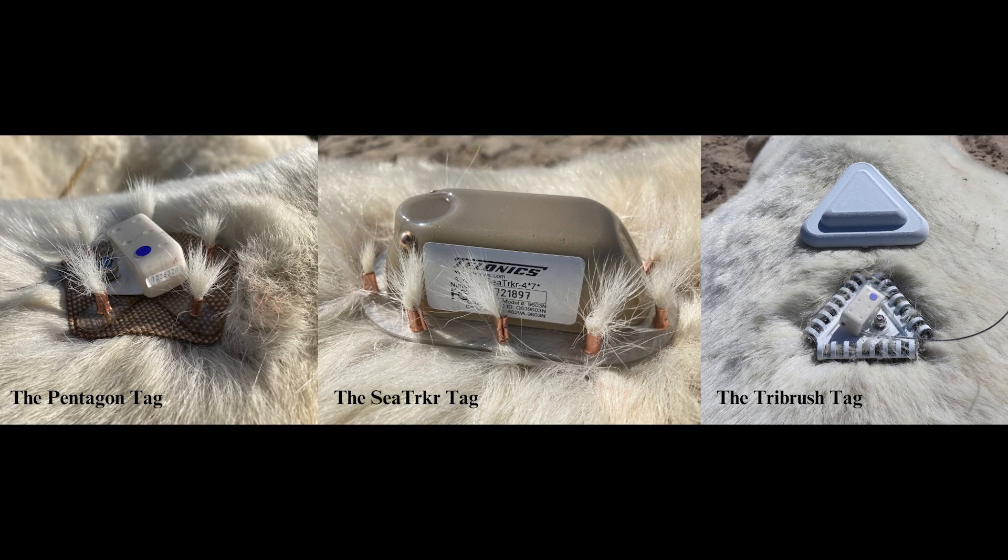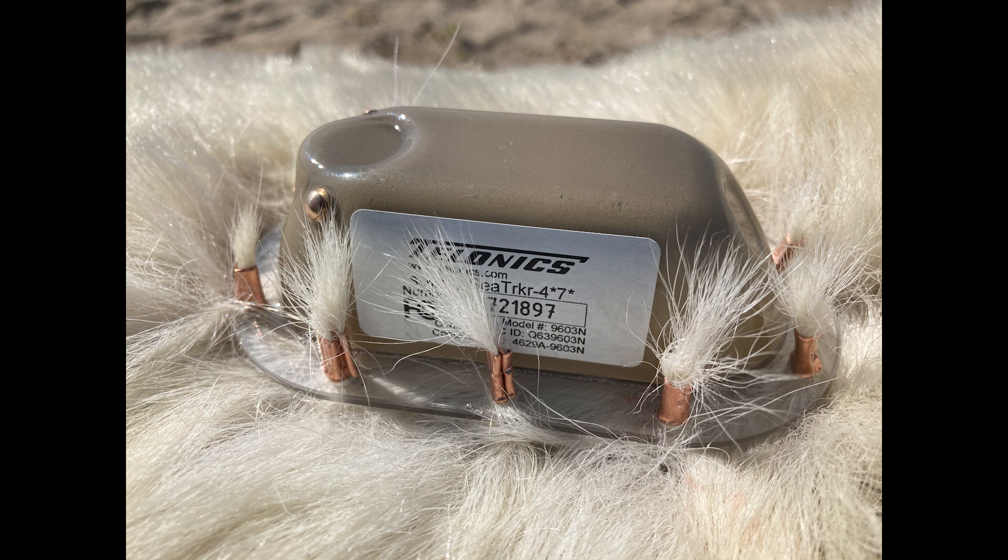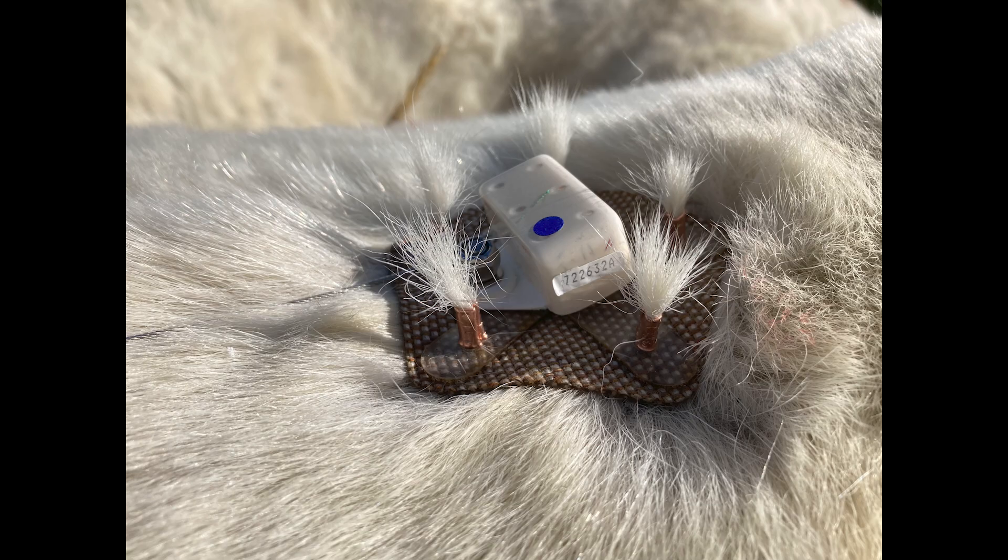Our work — the paper that we just published — is the first time that we've tested these tags on bears in the wild. We put out 16 of these fur tags in total on adult males and sub-adult male bears in Hudson Bay. The tags proved to be very useful, particularly for short-term applications, providing data on bear behaviors and important information on bears other than adult females.